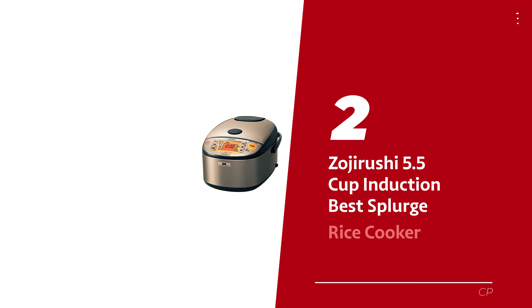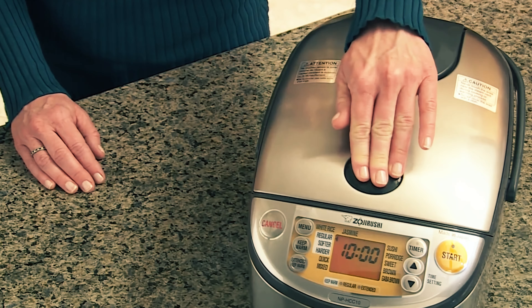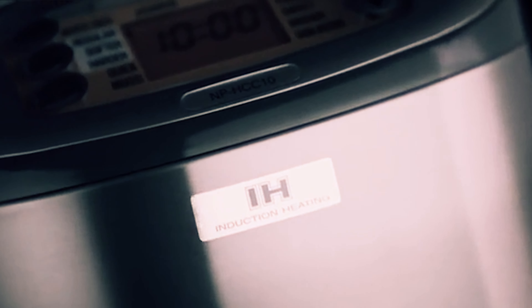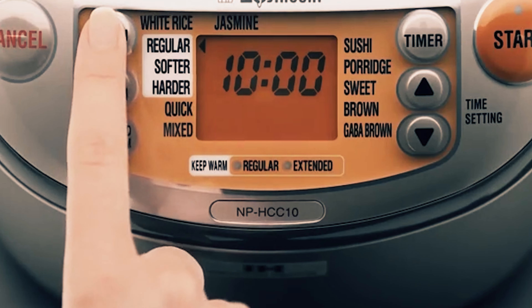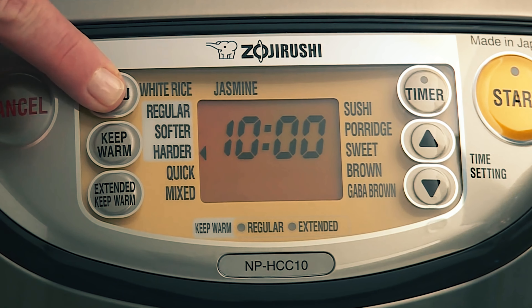Number 2: Zojirushi 5.5 Cup Induction — our pick for best splurge rice cooker. Who knew a rice cooker could be so high tech? This little kitchen wizard packs a punch with a 5.5-cup capacity and a non-stick pot so slick it could put a skating rink to shame. The secret weapon? Induction heating. Say goodbye to uneven, crunchy bits at the bottom of your rice — this cooker ensures every grain is cooked to fluffy perfection. Picture perfectly tender rice, no sticking, and automated magic that keeps your meal warm for hours without lifting a finger.